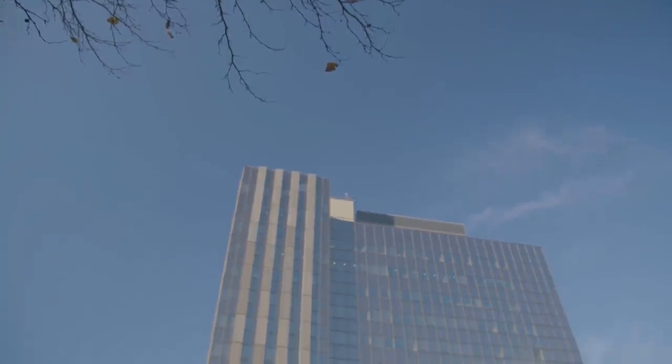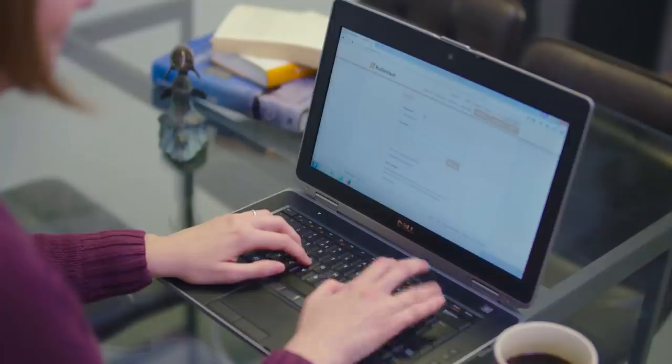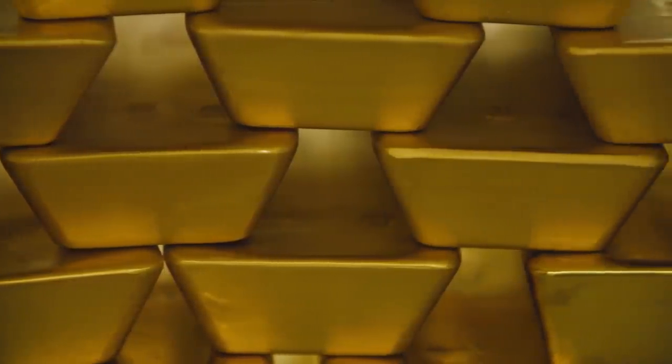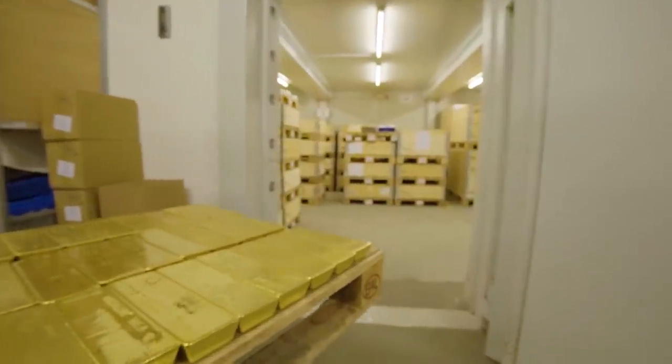Bullion Vault provides multilingual customer support from its headquarters in West London. Setting up an account is quick and easy — sign up, transfer funds to your account, and you're ready to buy bullion 24/7. What Bullion Vault offers is a route for the private investor into the professional bullion markets, making their investment in gold safer, cheaper, and easier.